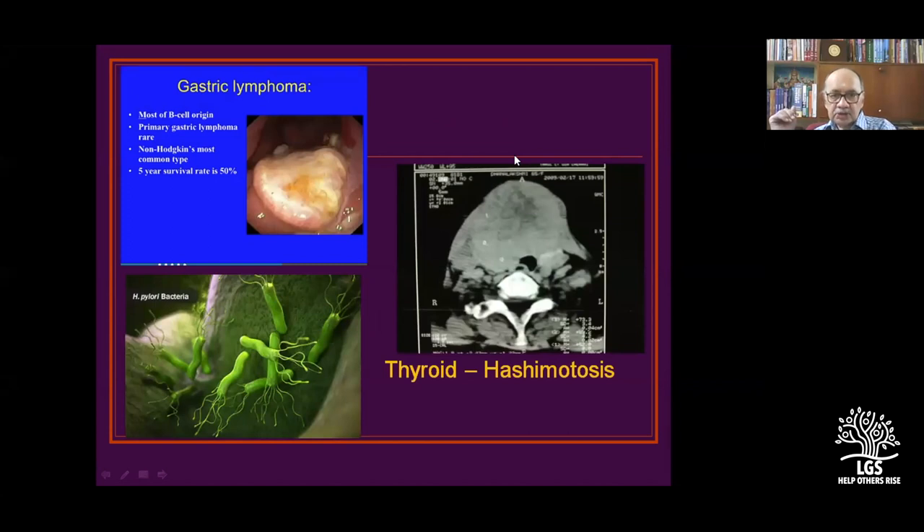We are seeing more incidences of gastric lymphomas, and one of the reasons is probably H. pylori. Non-Hodgkin's is the most common type, and within non-Hodgkin's the most common gastric type is marginal zone lymphoma. Survival is quite good — five-year survival is about 50%.